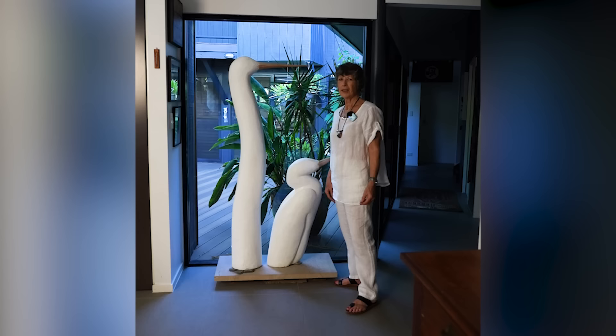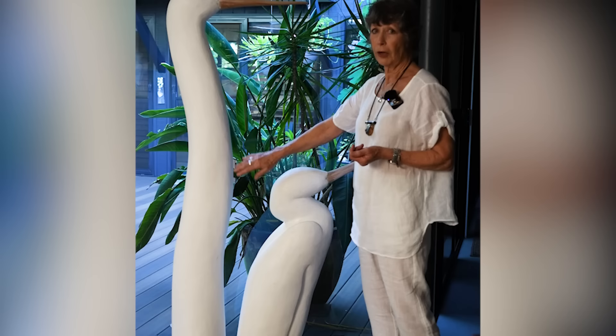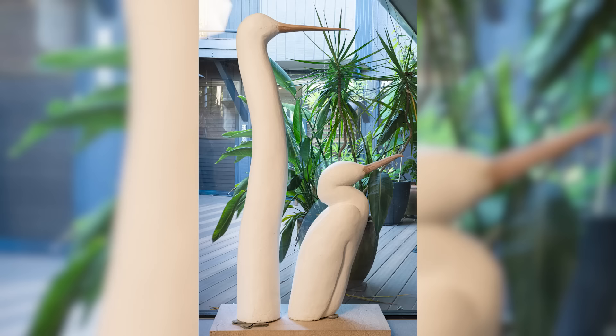From the maquette I did of the waterbirds, I chose two of them to do a larger piece. I used hebel block and put it together with a slurry over it to cover up all the seams, and then carved two beaks. That's my cormorant and egret — stylised of course, an artistic interpretation.